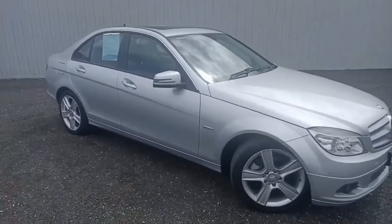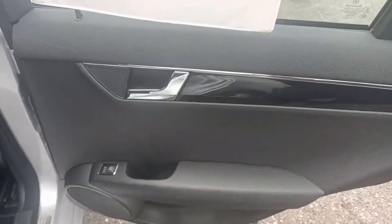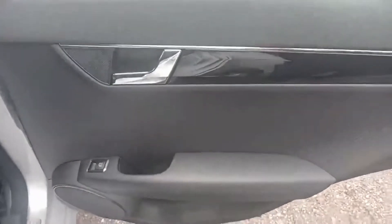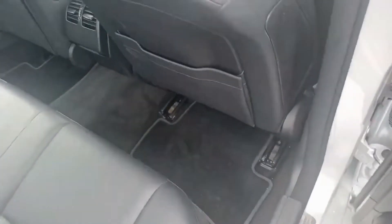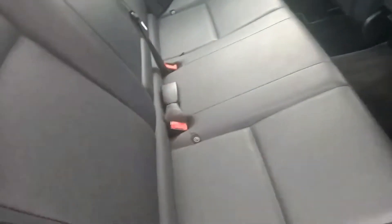I'll take you inside and show you some of the features. Starting off in the back, all the door cards are in excellent condition. You've got your power windows and full leather seating, all in really good condition.